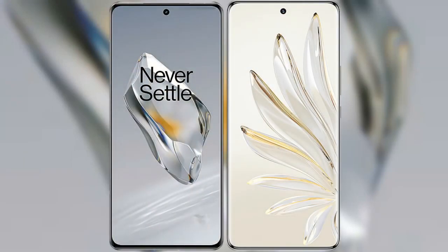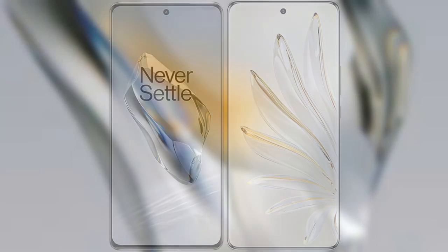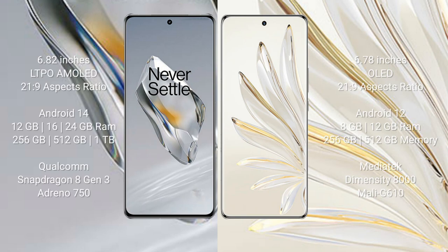I will compare the new OnePlus 12 with the Honor 70 Pro. OnePlus 12 comes with a 6.82-inch LTPO AMOLED display and a 6.7/9 aspect ratio. Honor 70 Pro comes with a 6.78-inch AMOLED display and the same 6.7/9 aspect ratio.